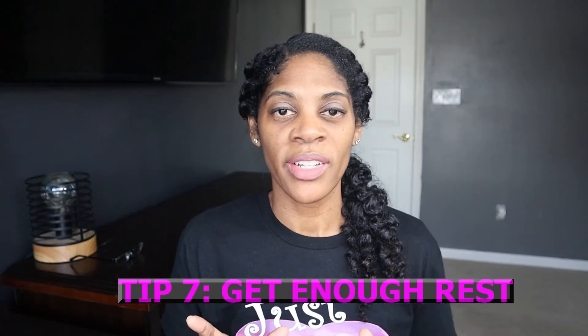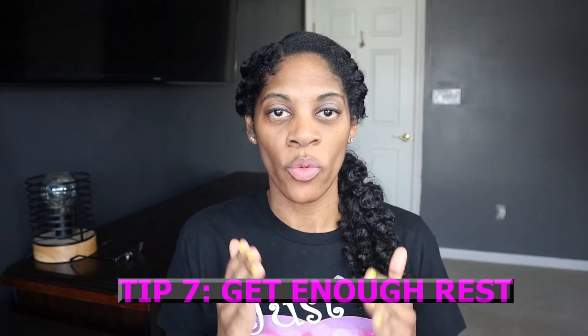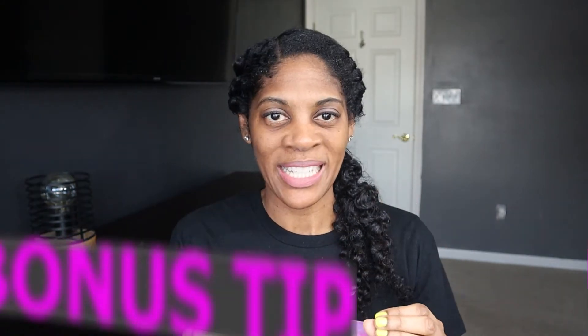Tip number seven is to get enough rest. Make sure that you are getting the proper amount of rest each night so that you can wake up feeling refreshed and focus in class. Because you stayed to the end of this video, we want to give you a bonus tip. How many of you like bonus tips? Tell us in the comment section. Okay, here it is.